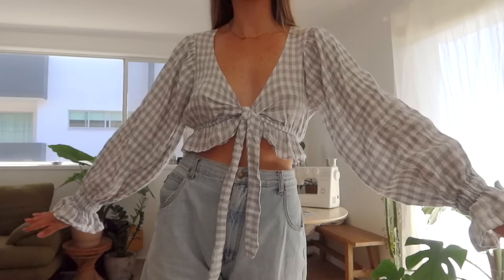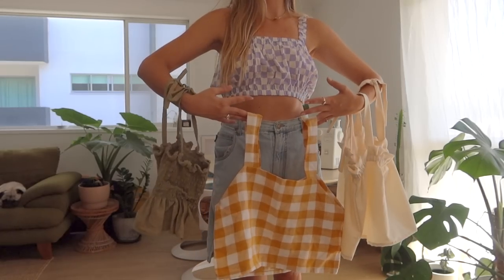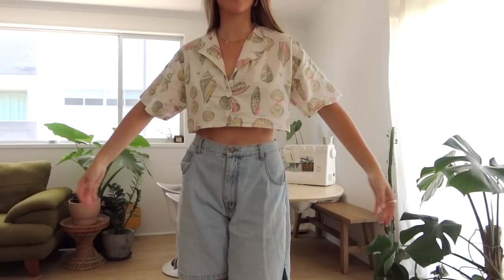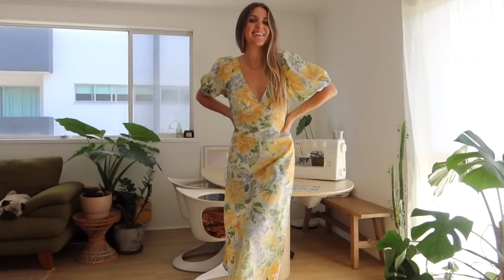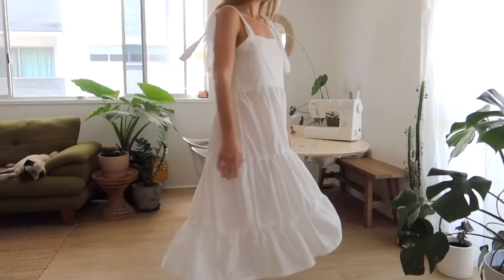This is everything I made in 2021. Well hello and welcome back to The Essentials Club. If you're new around here, I am Maddie, and on this channel I'm pretty much just making my dream wardrobe and sharing what works for me, and hopefully that inspires you guys to get creative as well.